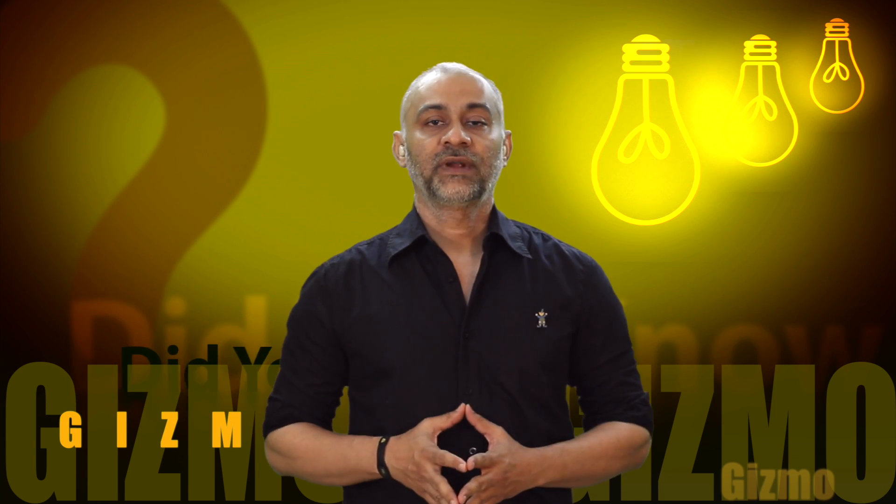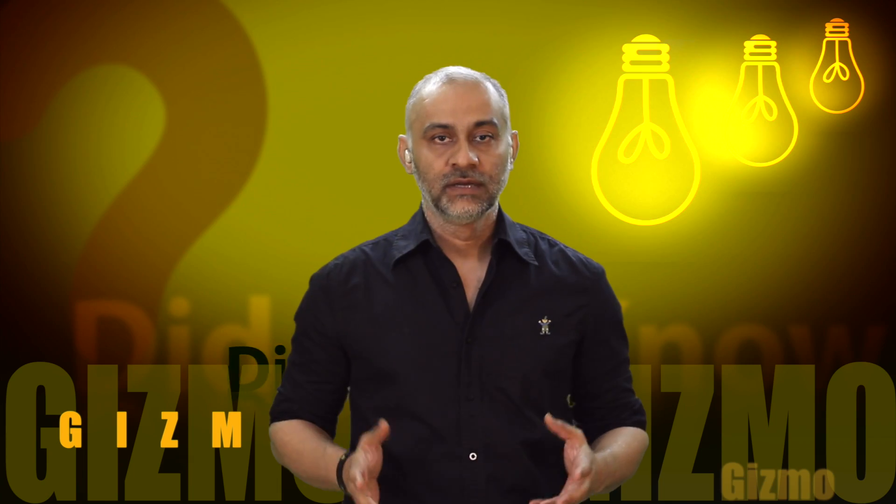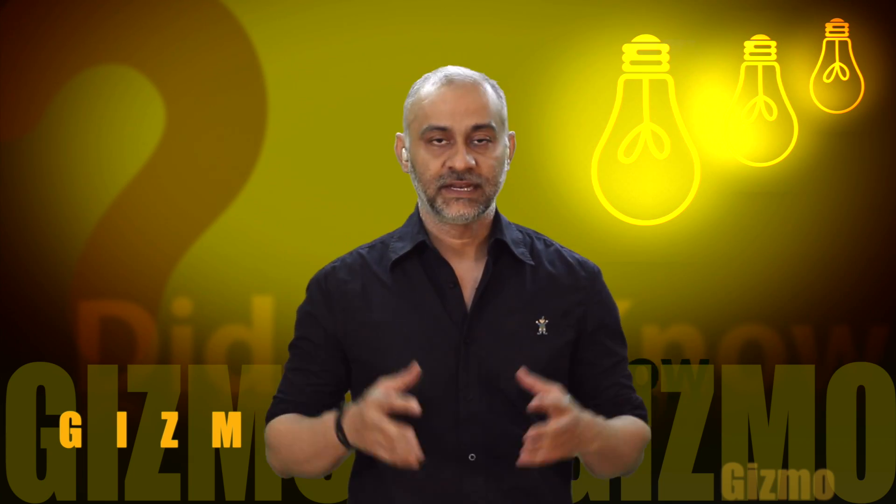Hi guys, this is Pratik from 3PS.TV and welcome to our program called Gizmo, brought to you by 3PS Entertainment.